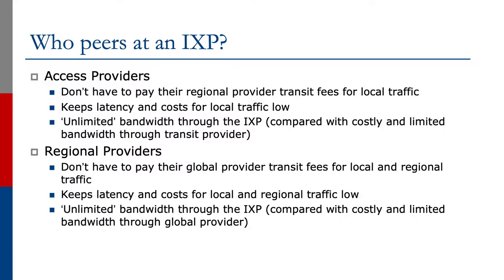So who would peer at an Exchange Point? Access providers would go there because then they don't have to pay the regional provider transit fees for local traffic. This keeps latency low and it keeps the costs for local traffic low as well. And there's basically unlimited bandwidth through the Exchange Point compared with costly and limited bandwidth through the transit provider.